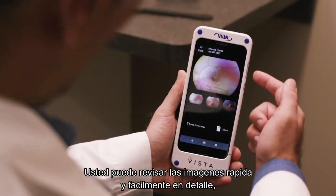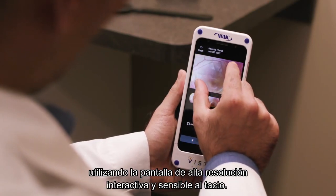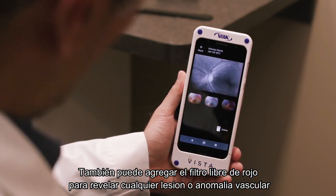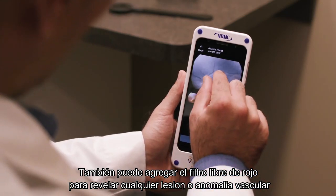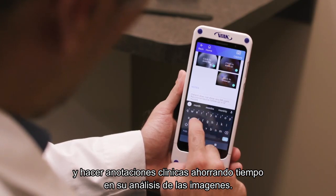Quickly and easily review your fundus images in detail via the interactive, high-resolution touchscreen. You can even add a red-free filter to reveal any lesions or vascular anomalies and note your important clinical findings right on the device.